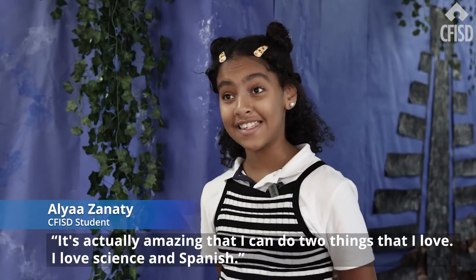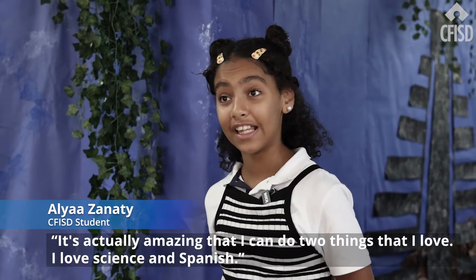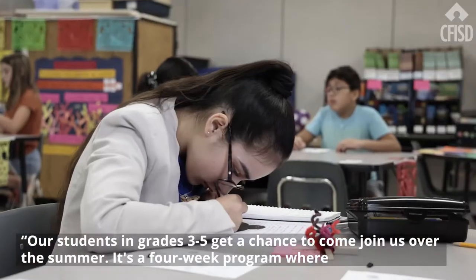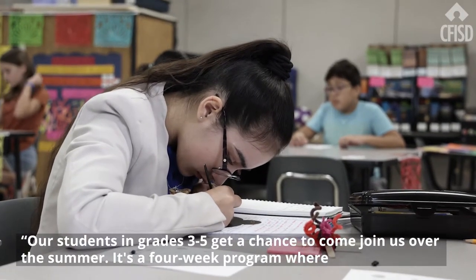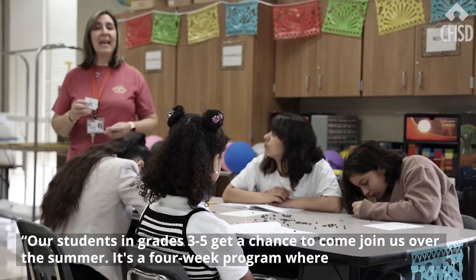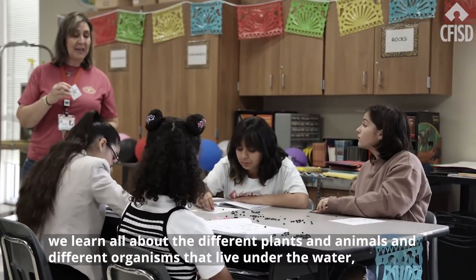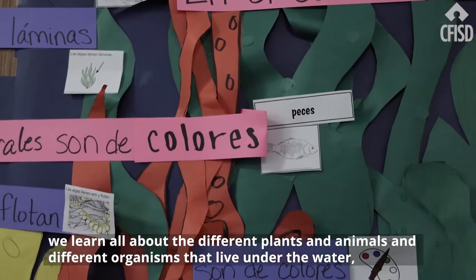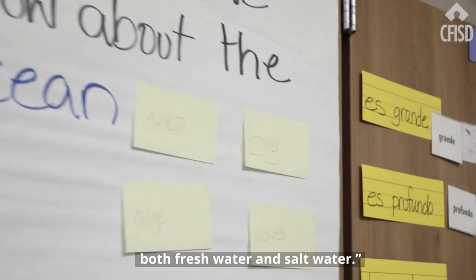It's actually amazing that I can do two things that I love — I love science and Spanish. Our students in grades three through five get a chance to come join us over the summer. It's a four-week program where we learn all about the different plants, animals, and organisms that live under the water, both freshwater and saltwater.